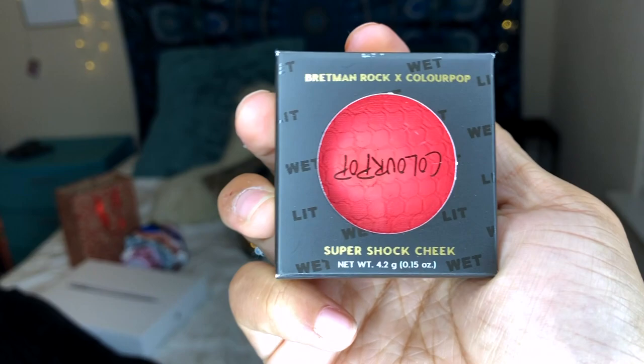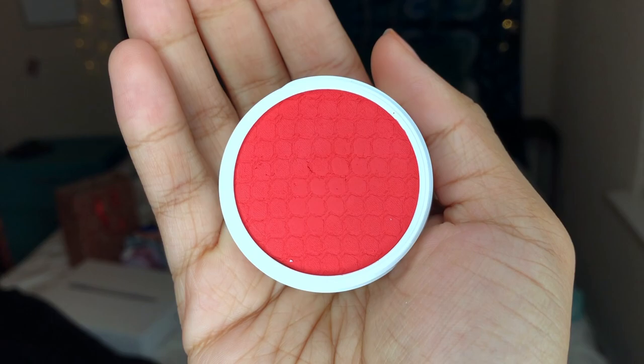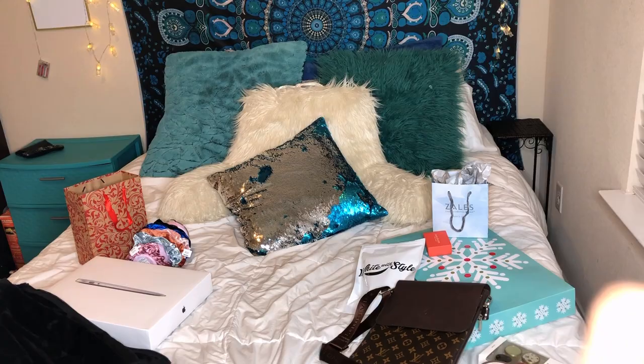This is the blush, which he named the Super Shock Cheek, and it's called Ooh She's Blushing. Really cute packaging. And this is the body glitter, named Shile Period. How cool is that?